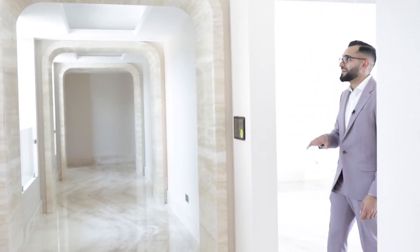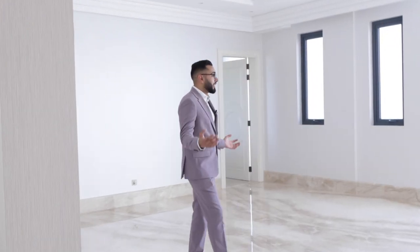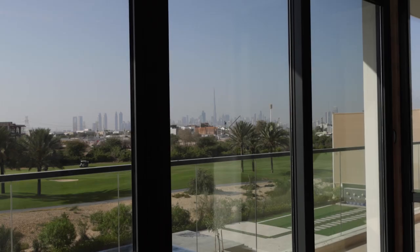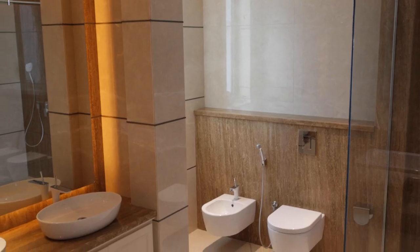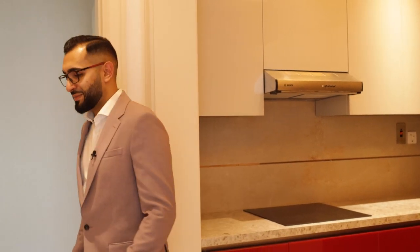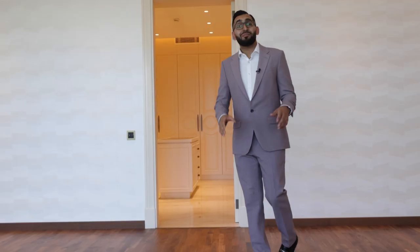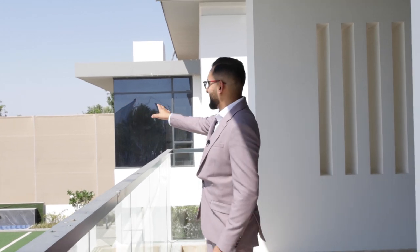Coming out of the master, you pass through another hallway — the design stays consistent throughout, very similar to the basement. You reach this landing area, which is a perfect place for an upstairs family room with a television on the wall and a large sofa, and of course a view like that. There's a beautiful bathroom over here. You've got your own kitchen upstairs for freshly prepared snacks. Over here is another bedroom overlooking the golf course — a phenomenal view — with matching style bathrooms and a dressing area.